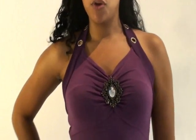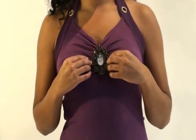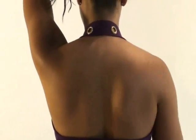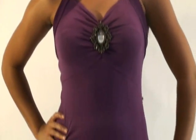Here we have a purple rhinestone halter top. It has a huge rhinestone right in the center of the chest, and around the collar it has circles with rhinestones inside the circles. Here it is from the back — it's a halter.